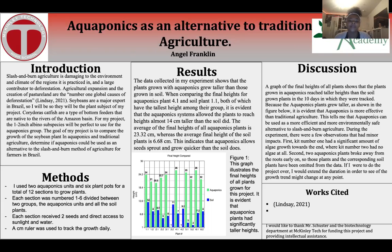The data collected in my experiment shows that the plants grown in aquaponics grew taller than those grown in soil. When comparing the final heights for aquaponics plant 4.1 and soil plant 1.1, both of which have the tallest height among their group, it is evident that the aquaponics system allowed the plants to reach heights almost 14 centimeters taller than the soil did. The average of the final heights of all aquaponics plants is 23.32 centimeters, whereas the average final height of all the soil plants is 6.8 centimeters. This indicates that aquaponics allows the seeds to sprout and grow quicker than the soil does.